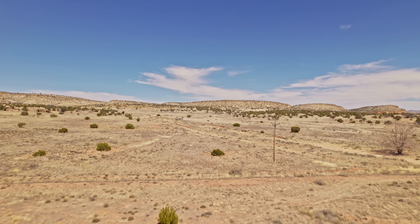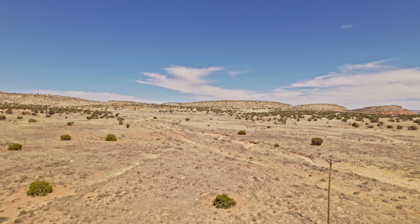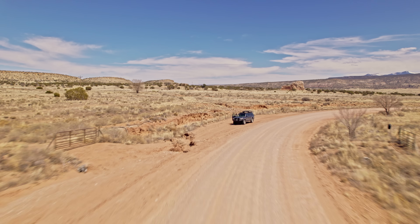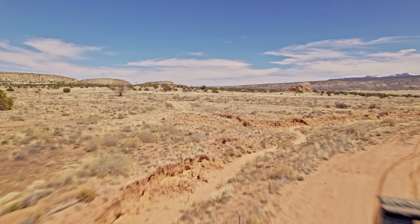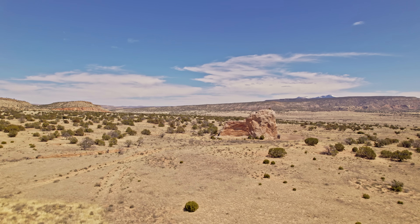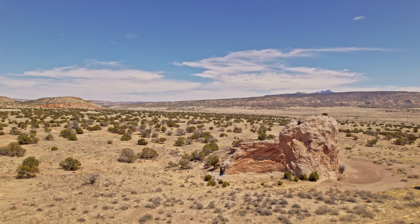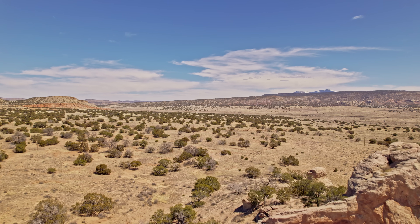Today I am back out here at Poison Canyon. I'm going to try and get back out to this mining area. It's a bit of a walk because the gates are all locked. I don't think they're supposed to be, because technically this is access to BLM property — Bureau of Land Management — so it should be open to the public. I'm not sure why they lock it.